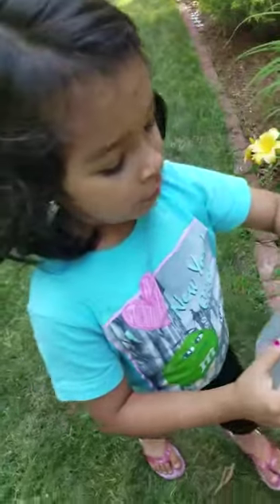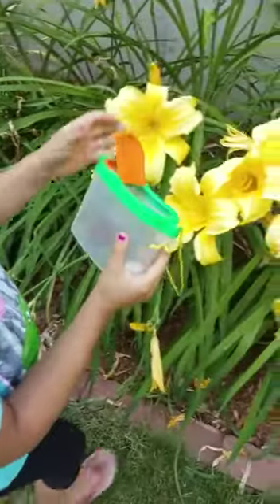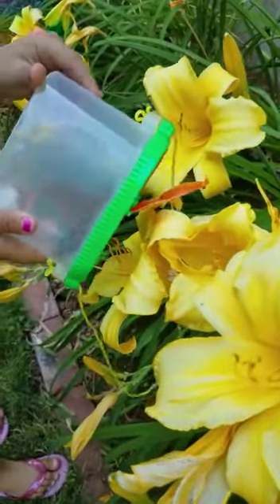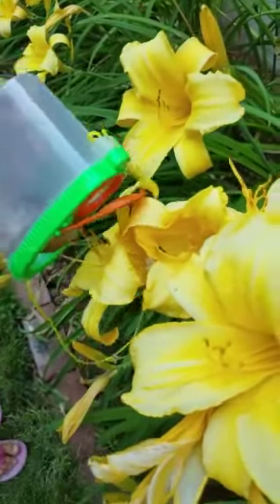Ready? I'm going to let her go on the flower. I'm going to put her in. I'm ready. I'm going to dump this, and she's going to be free in the flower. Hey, get out.